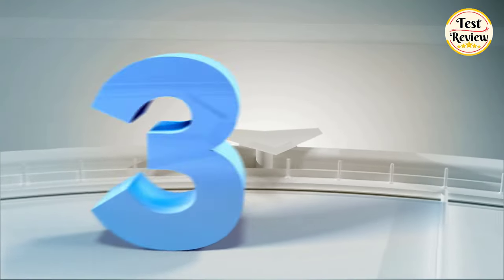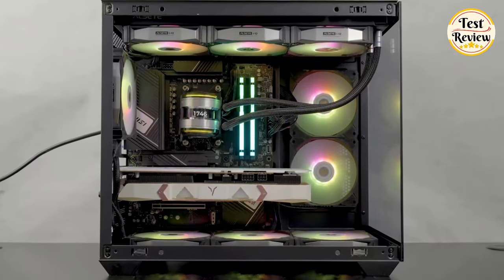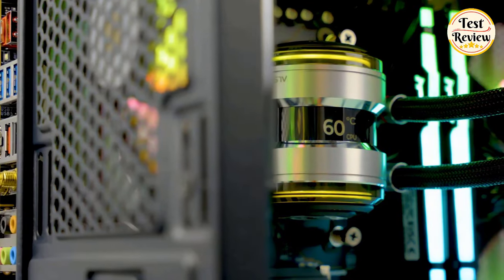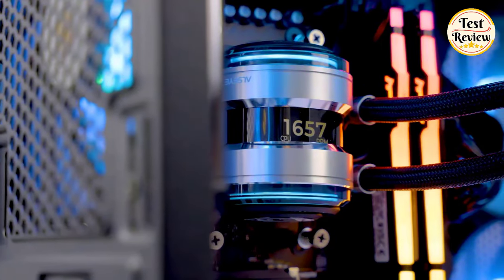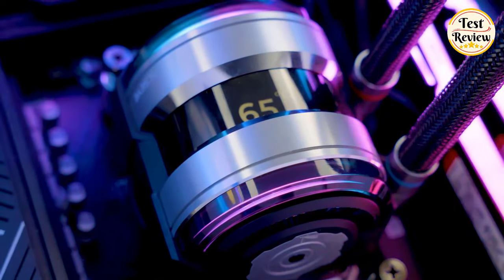Number three: ALCI Infinity i360 AIO CPU liquid cooler. The i360 is equipped with a 360mm thick water radiator, the flagship model of ALCI's liquid CPU cooler line. It features a double LED linear light effect water cooling pump head with an LCD screen that can display precise CPU and GPU temperature and working frequency in real time through its own developed software.